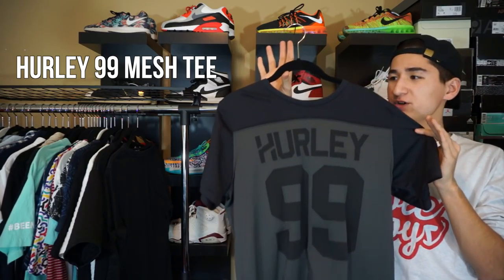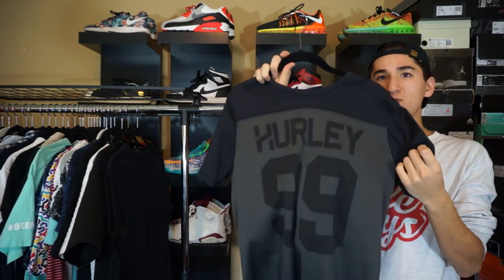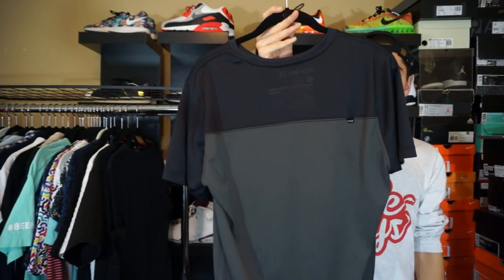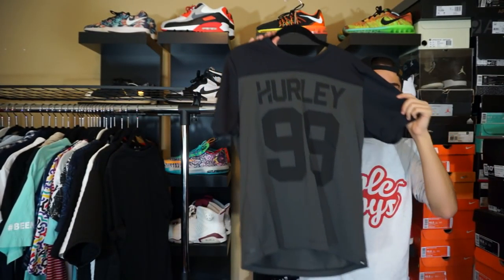Next up, another good piece for the summer — we have this shirt by Hurley. It says 99 on the front. It's like a really breathable mesh material. Got the black and the gray on the back. Really breathable shirt.